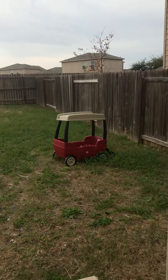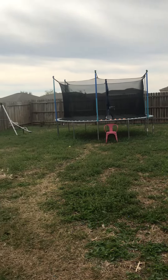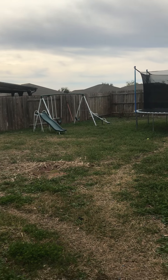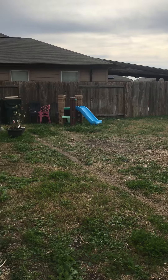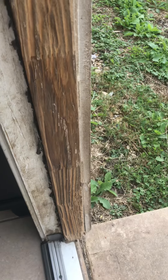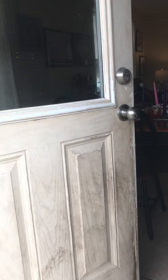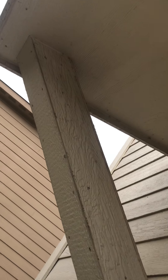It's a good-sized yard — there's a full-size trampoline back there, a swing set. You can see here how the dogs jump up at the wall to try to get inside, but nothing a little paint and wood filler couldn't take care of. And there is this nice little covering here.